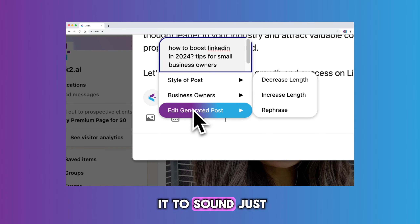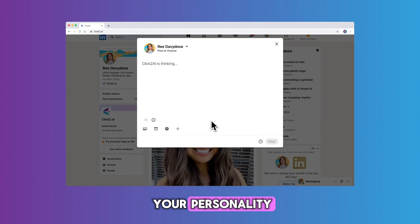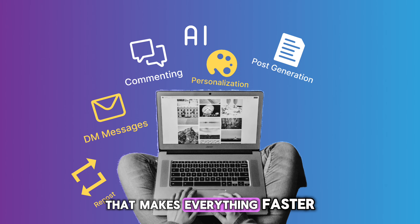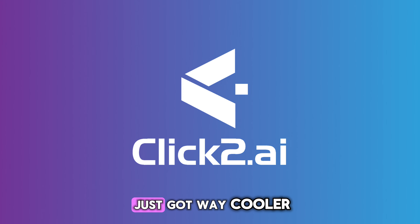Plus, you can tweak it to sound just like you — change the tone, make it longer or shorter, and adjust it to your personality. It's like having a social media assistant in your pocket that makes everything faster and easier. Click2.ai: engage smarter, connect better. Social media just got way cooler.